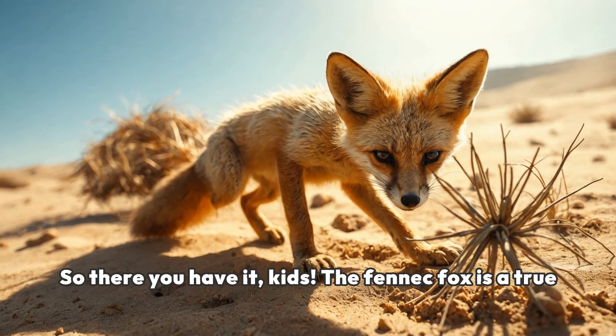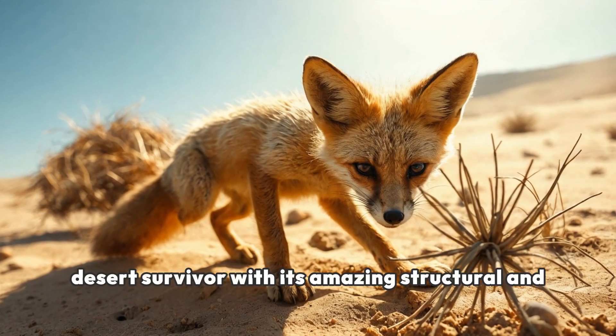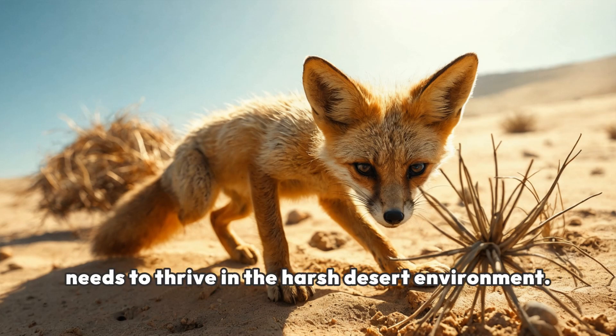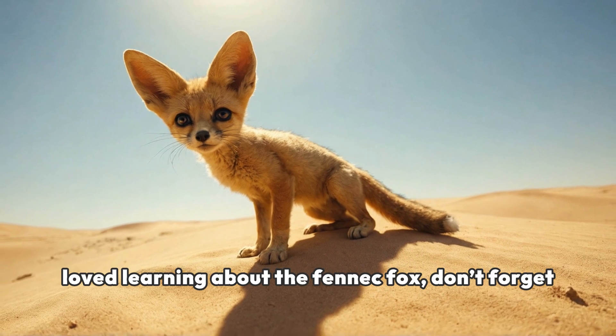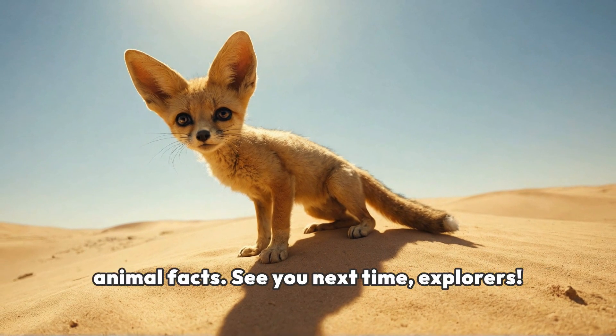So, there you have it, kids. The fennec fox is a true desert survivor with its amazing structural and behavioral adaptations. From its large ears to its nocturnal lifestyle, this little fox has everything it needs to thrive in the harsh desert environment. Thanks for joining us on this adventure. If you love learning about the fennec fox, don't forget to like this video and subscribe for more fun animal facts. See you next time, explorers!